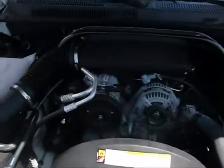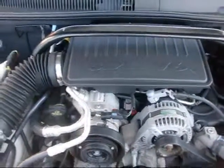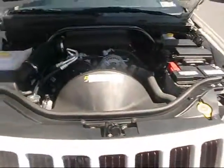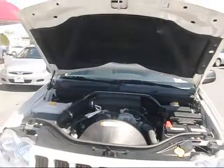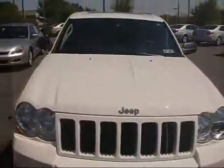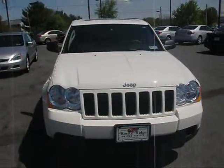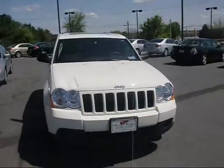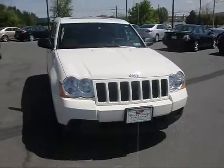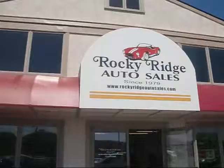Under the hood, it's got the 3.7 liter V6 with legendary Jeep reliability. Very clean, nice, low mileage unit here. Again, it's an '08 with 11,000 miles. If you'd like more information or availability on this Jeep, contact us today at 717-733-8985, or visit us on the web at www.RockyRidgeAutoSales.com.